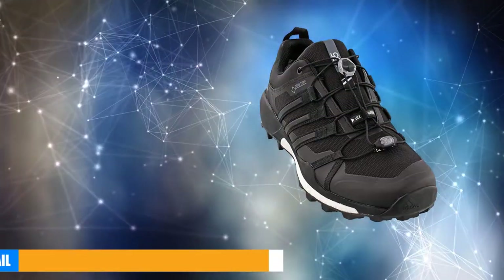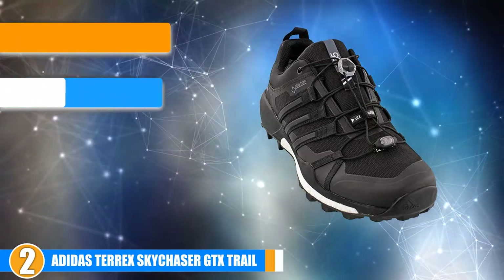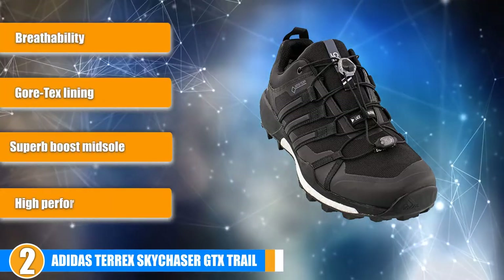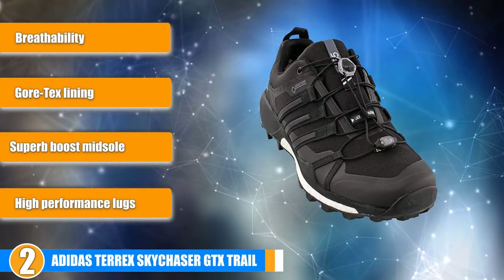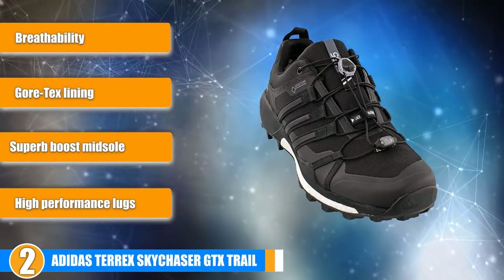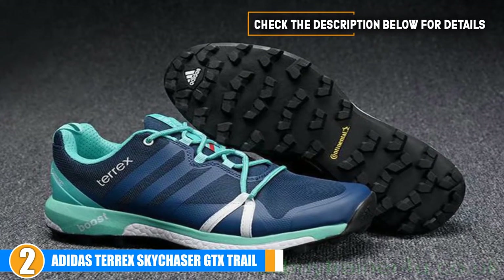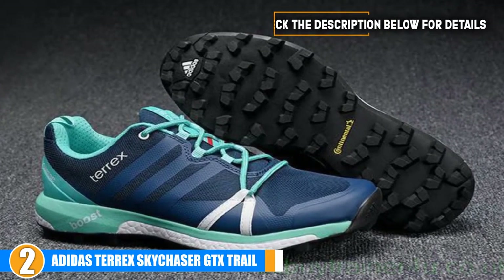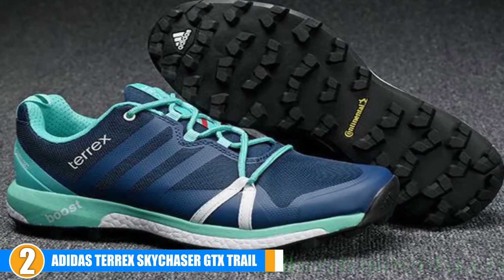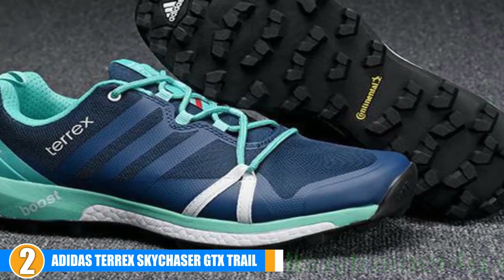The number 2 position is held by the Adidas Terrex Skychaser GTX Trail. This Adidas shoe features a Gore-Tex lining for protection and whole-day comfort combined with nice breathability. If you are looking for solid protection through Gore-Tex, check out this review and see if this shoe is the one for you. Comfort and stability: Stability and comfort emanate from the built-in sock liner and the Gore-Tex lining. This combination gives good breathability in conjunction with the fabric construction, resulting in long-lasting comfort and consistent breathability.